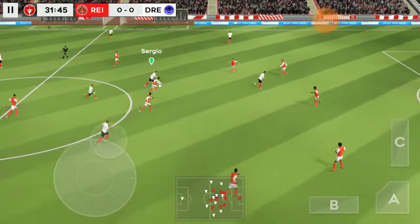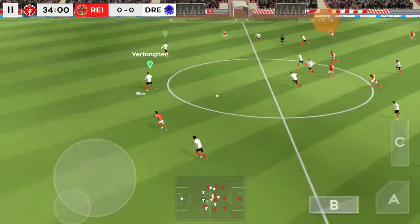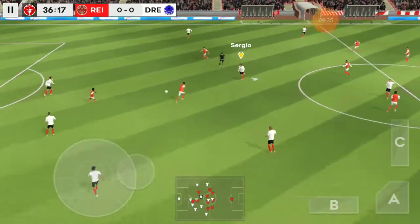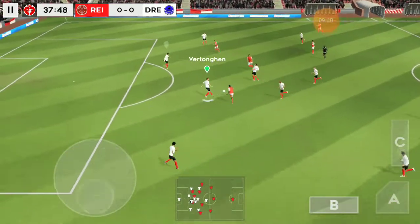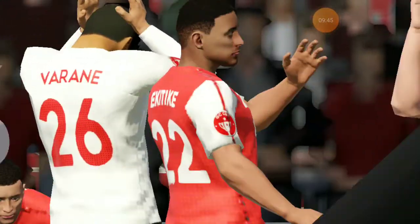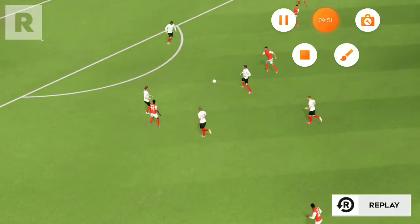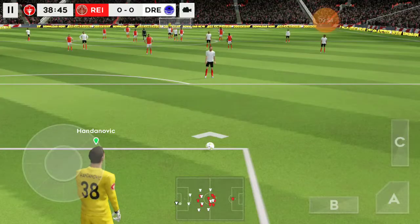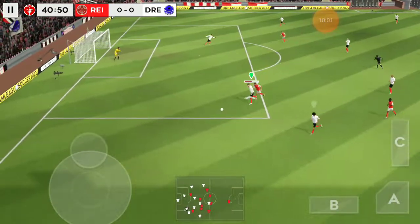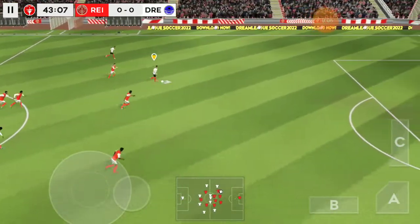Oh, determined challenge there. Here's Ronaldo. It's with the striker now — and dispossessed there. Wide of the mark for the player. Let's take another look at it. In the way and they get it away. Lovely passing here.